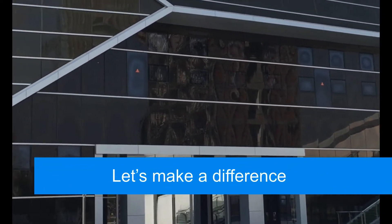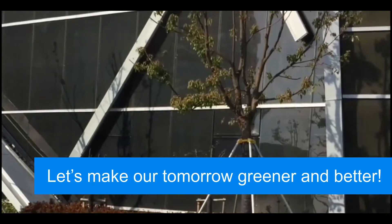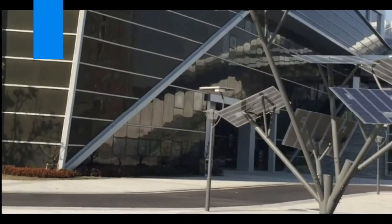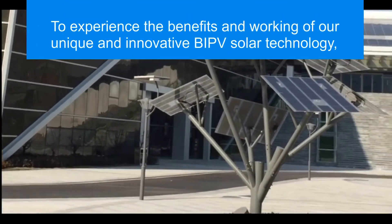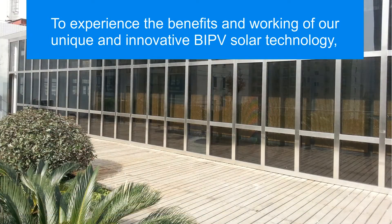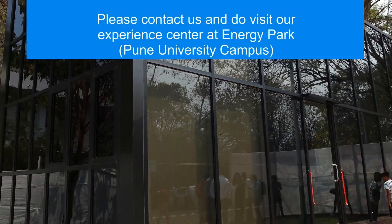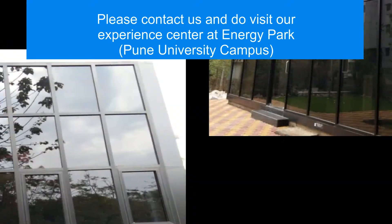Let's make a difference. Let's make our tomorrow greener and better. To experience the benefits and working of our unique and innovative BIPV Solar Technology, please contact us and do visit our Experience Centre at Energy Park: www.Energypark.co.uk